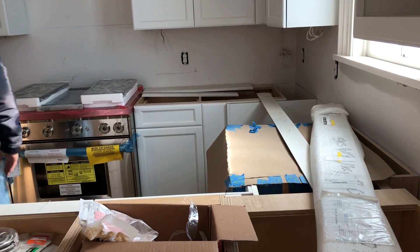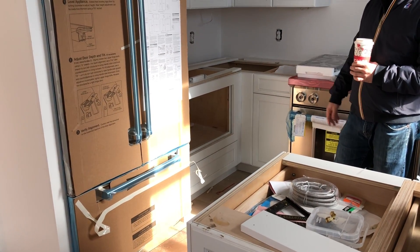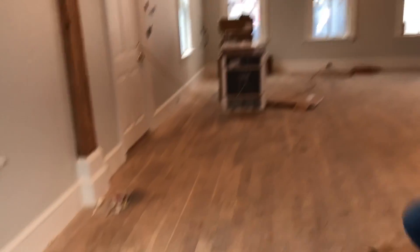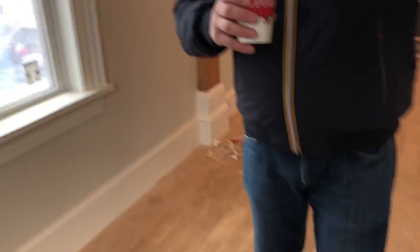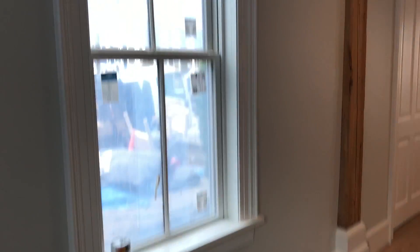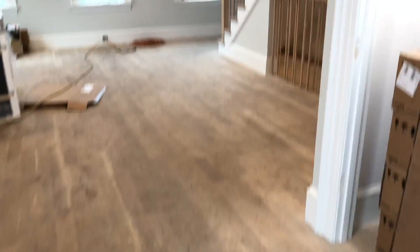We're going to have a counter Sub-Zero or Wolf microwave. You've got the peninsula here for eating, but if you wanted a dining room table you could put one here — we wire for a chandelier, though I don't provide chandeliers because it's a matter of taste. And there's a coat closet.